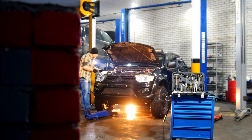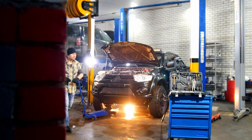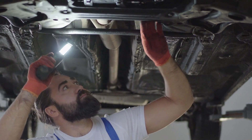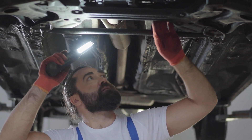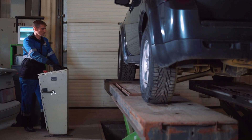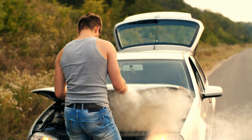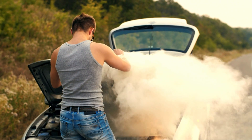On the other hand, this inspection might also validate that the crossover SUV you're considering is healthy and trouble-free. Most used car shoppers are trying to avoid uncertainty, and a pre-purchase inspection is the single best way to do it. This is your number one defense against buying someone else's problems.